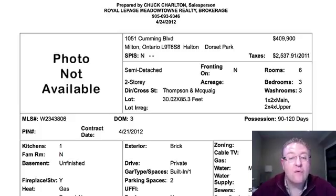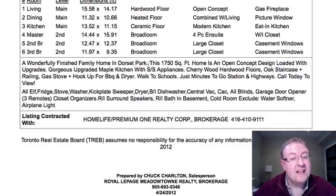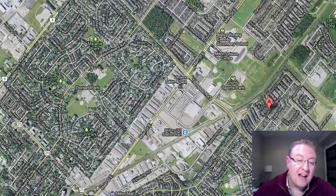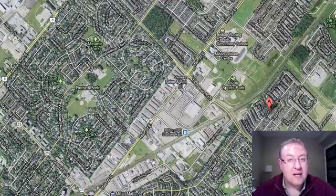So 1051 Cumming at $409k — it's a semi-detached. We know we're dealing with an out-of-town agent because they say it's in Dorset Park. If we go to the map, that's where Cumming is — just a little bit south of the train tracks. It's actually a pretty good location; you can get to the GO train, probably walking distance. That's Dorset Park — homes that are probably built between 1972 and 1982, so completely different.